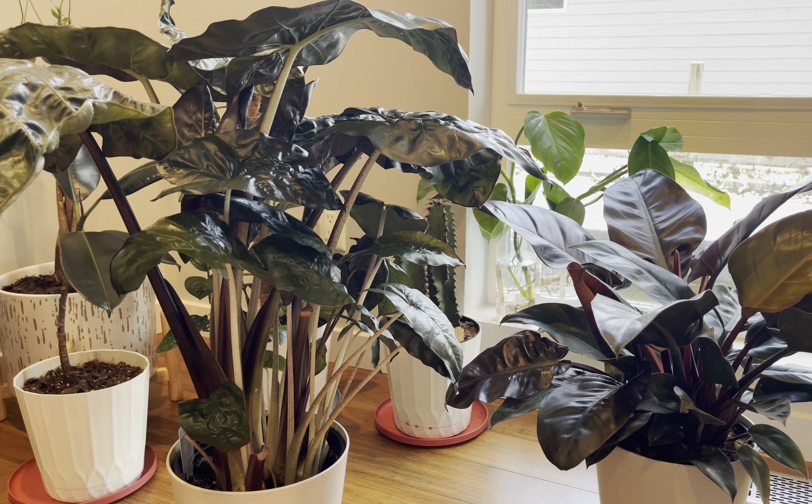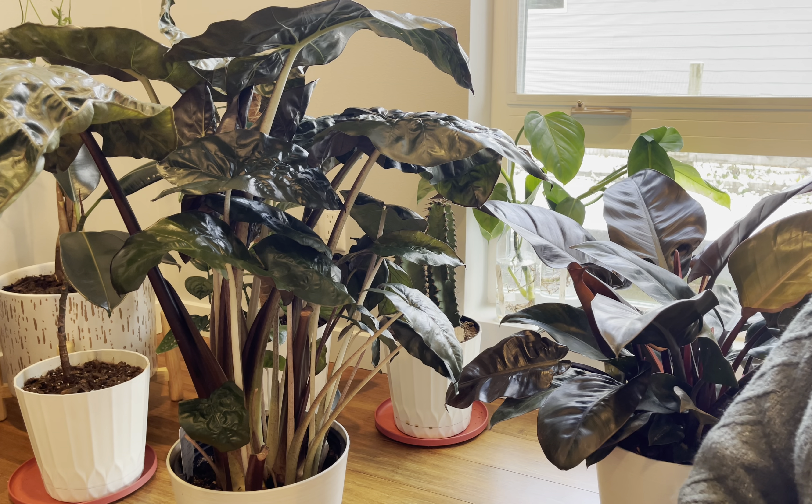Hello everyone and welcome back to my channel. Today I'm going to talk and share with you seven essential tips to take care of your plant.